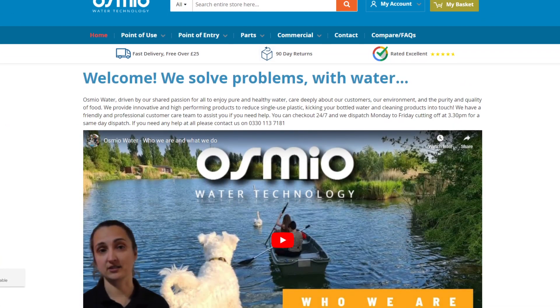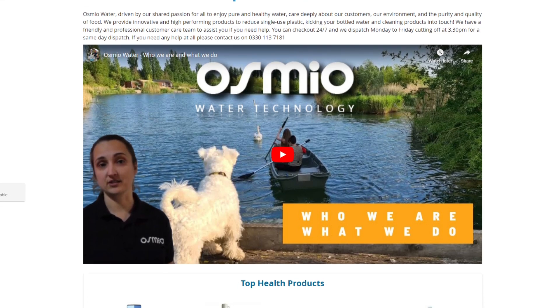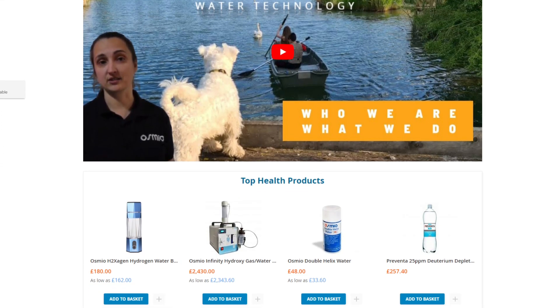If you're in the UK, there's a brand called Osmio Water. They have free shipping in the UK but also ship internationally, again with a one-year warranty. I also like the fact that almost 3,000 people have given them a Google rating of 4.7 out of 5.